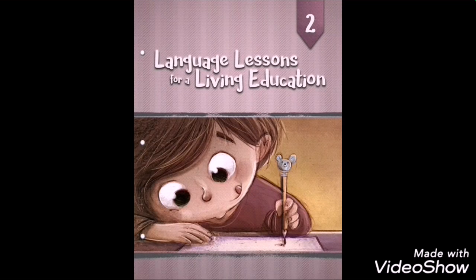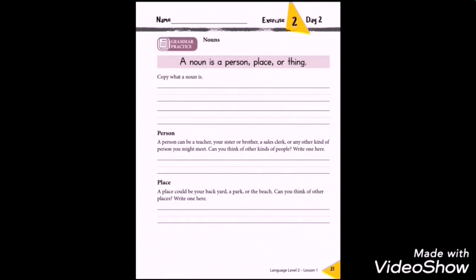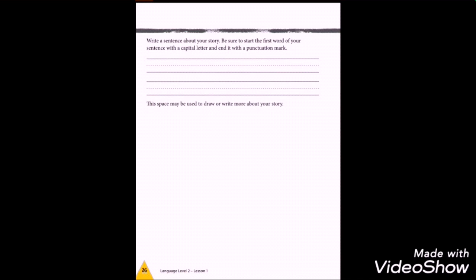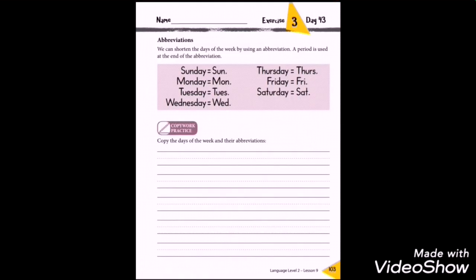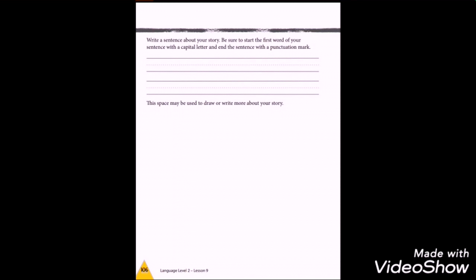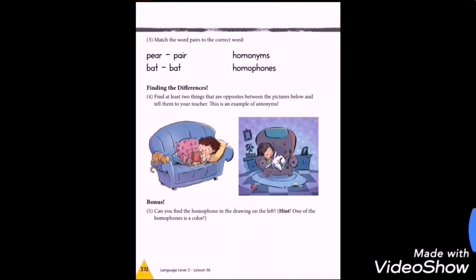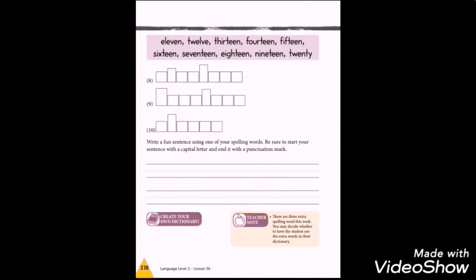Because I assumed ABeka might have put us a little bit ahead, I also looked at Language Lessons for Living Education for grade two just to see where it's at. It starts by reviewing your alphabet and vowels, then shoots right off working with what a noun is, and right away asks for free writing. I do think this is going to be too far to jump to from where we are in kindergarten. By the end of that book you're writing stories and doing all punctuation. Even though my guy is a little ahead, I think if I were to go with Master Books I would start with their grade one.